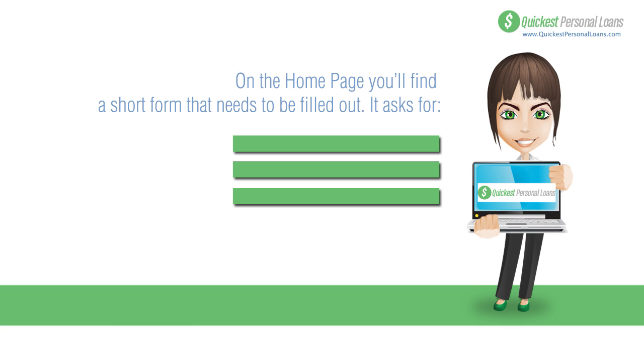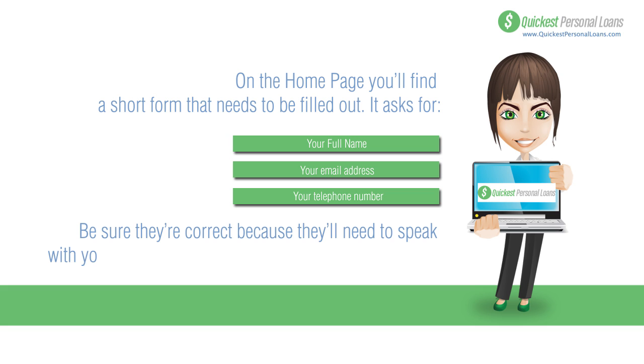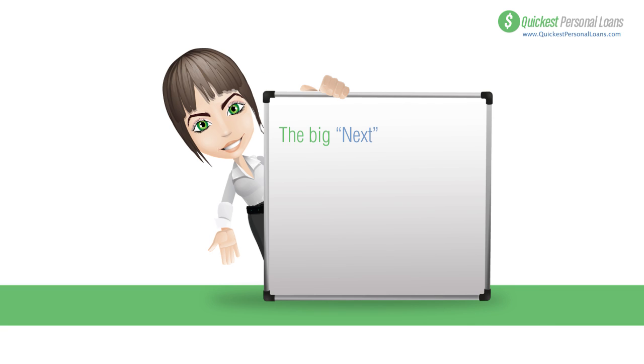The form will ask for your full name, your email address, and your phone number. Make sure they're correct because they'll need to speak with you right before they approve your instant payday loan. The big Next button will take you to a slightly longer form.